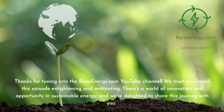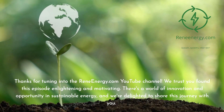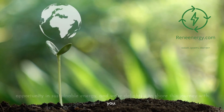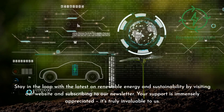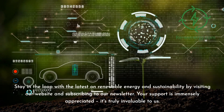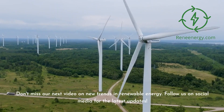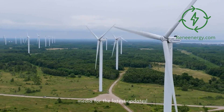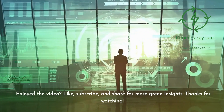Thanks for tuning in to the ReneEnergy.com YouTube channel. We trust you found this episode enlightening and motivating. Stay in the loop with the latest on renewable energy and sustainability by visiting our website and subscribing to our newsletter. Don't miss our next video on new trends in renewable energy, and follow us on social media for the latest updates. If you enjoyed the video, like, subscribe, and share for more green insights.